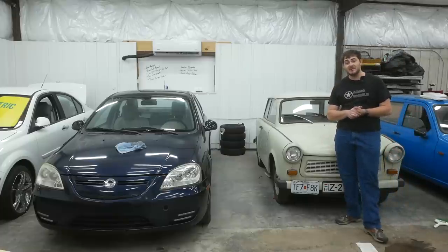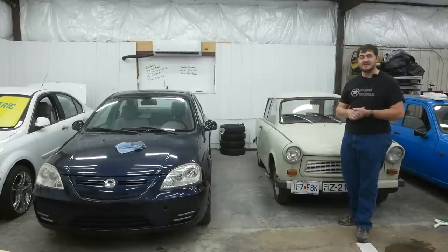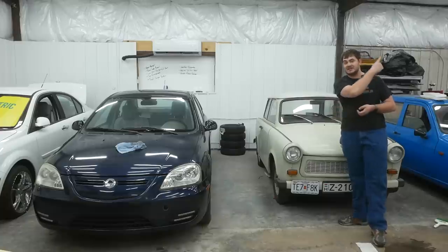If you haven't watched my previous video where I talk about these EDI prototype cars, you should go watch that now, because if you don't, a lot of what I'm about to say won't make any sense at all. I'll link to it in the corner.